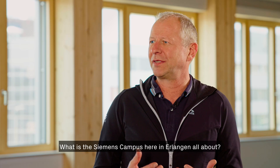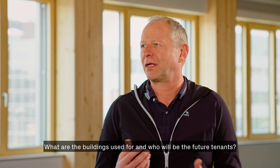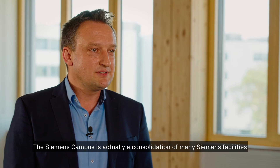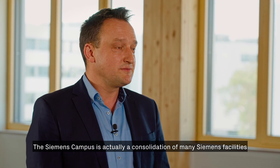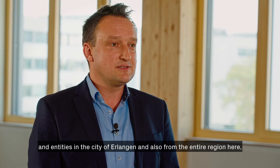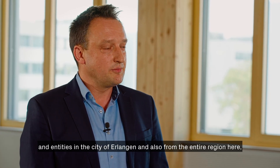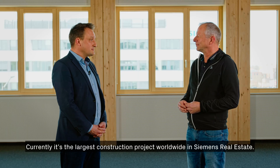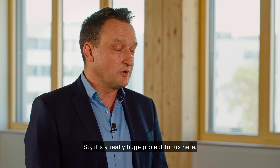What is the Siemens Campus here in Erlangen all about? The Siemens Campus is actually a consolidation of many Siemens facilities and entities in the city of Erlangen and from the entire metropolitan region — Nuremberg, Fürth and Erlangen. Currently it's the largest construction project worldwide in Siemens Real Estate, so it's a really huge project.